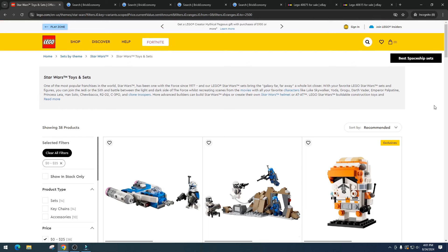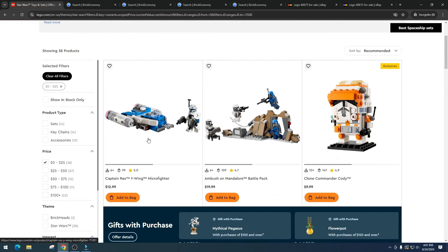First up is the Captain Rex Y-Wing Microfighter. If you're not familiar with the controversy around this release, check out my other videos. There was a big issue with LEGO releasing this minifigure after it had been marketed as exclusive to another set. I really wish they didn't put Captain Rex in a microfighter, because he has a history of doing very well individually. Putting him in a microfighter just dilutes the market.